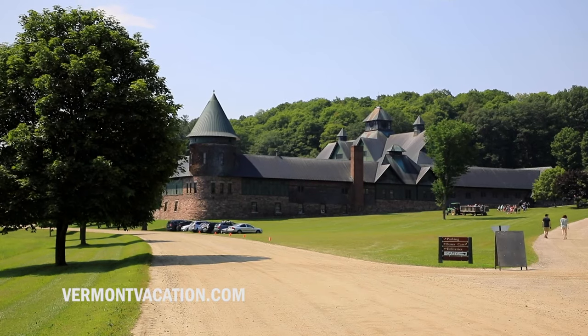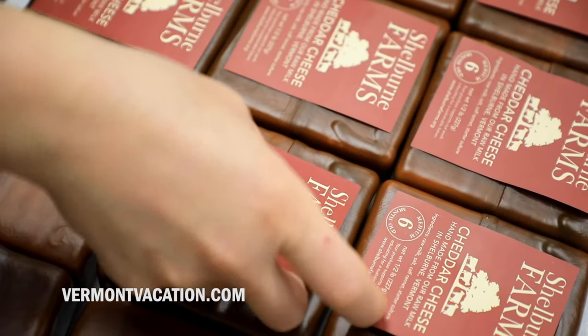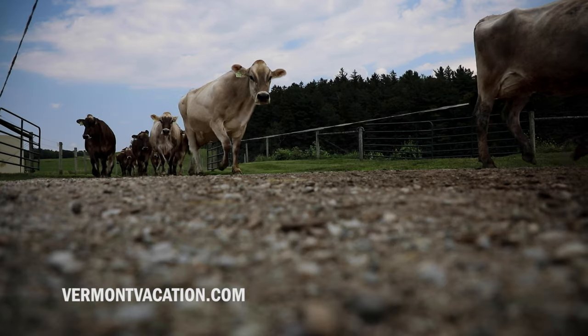Shelburne Farms is a 1,400-acre working farm. We have been making cheese here since the 80s. We make a raw milk farmstead cheddar here at Shelburne Farms — farmstead meaning that all the milk comes right from our herd of brown Swiss cows at our dairy right here on the farm.